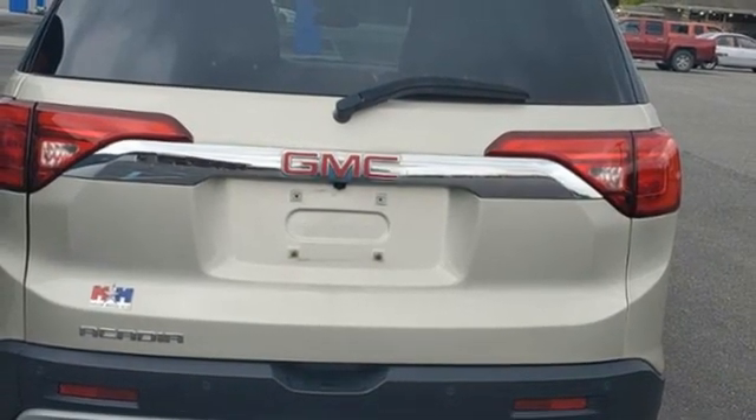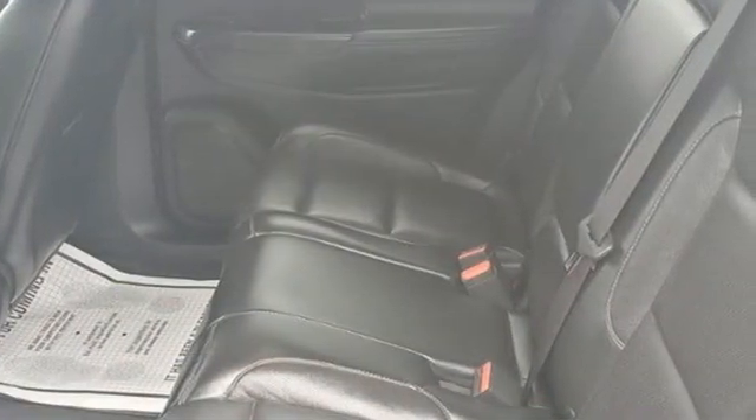Doors and push button start proximity key, and Wi-Fi hotspot. Smart capabilities, strong performance — GMC. The time is now.